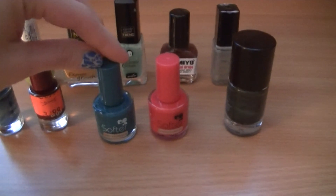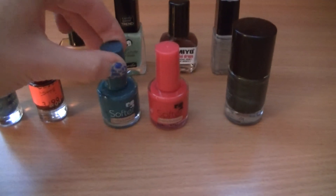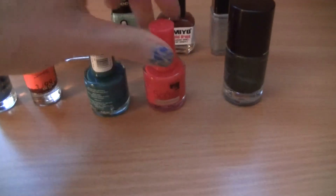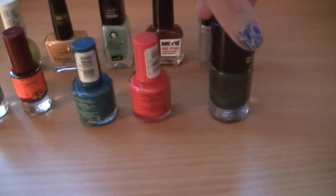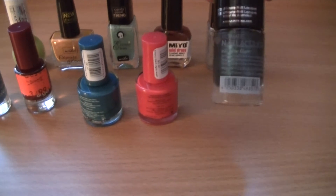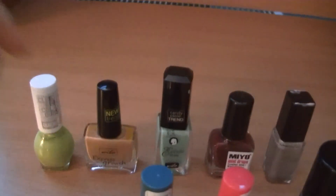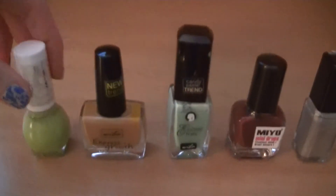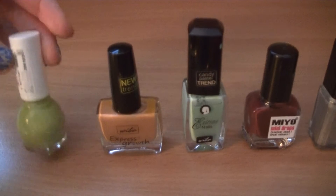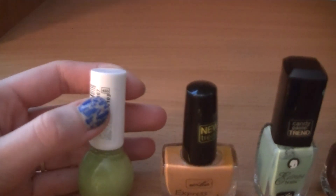Here I have two nail polishes that I was showing in one of my previous videos. The company is called Softer and I bought it at a drugstore in Warsaw — this one is number 30 and this one is number 14. And here I have one nail polish from Catrice called 600 After 8, which is a very deep and very pretty green. In the second row I have a very bright grassy green from Miss Sporty — I believe the number is 455.